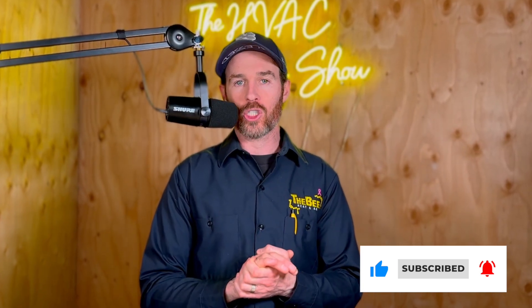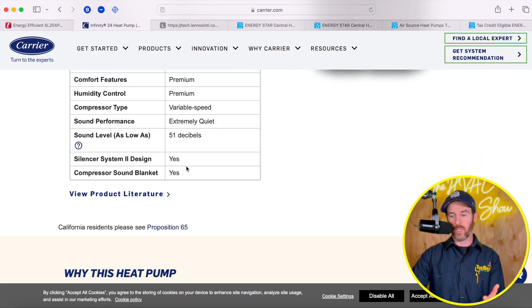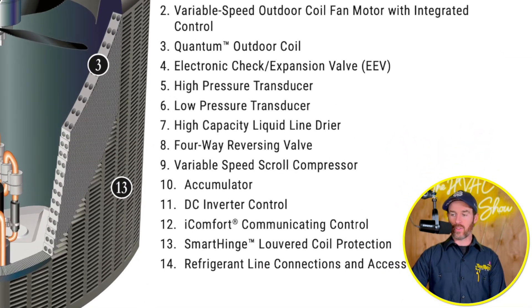Now I'm going to go through more specifications that both systems share. Both of these variable speed systems have what's called an electronic expansion valve (EEV or EXV). Looking at the outdoor unit on the Lennox system, you can see it has an EXV or EEV. There are basically three ways to vary or control the flow of refrigerant inside a system: a fixed metering device like a piston restrictor (old and inefficient), a TXV (thermostatic expansion valve), or an EEV/EXV (electronic expansion valve).